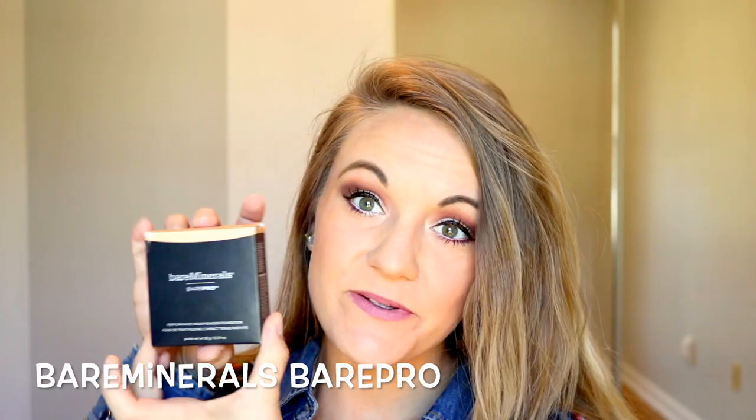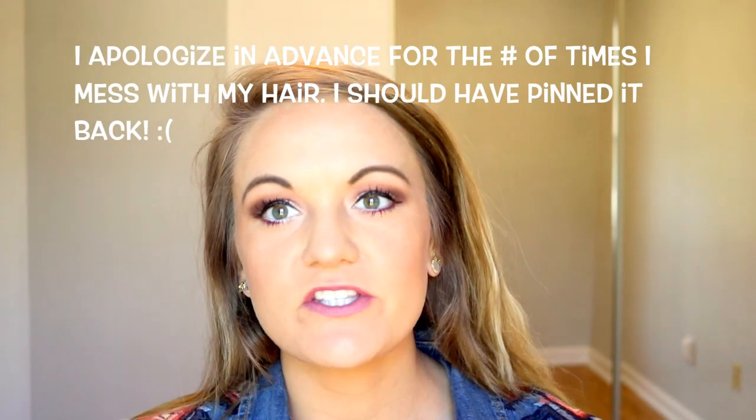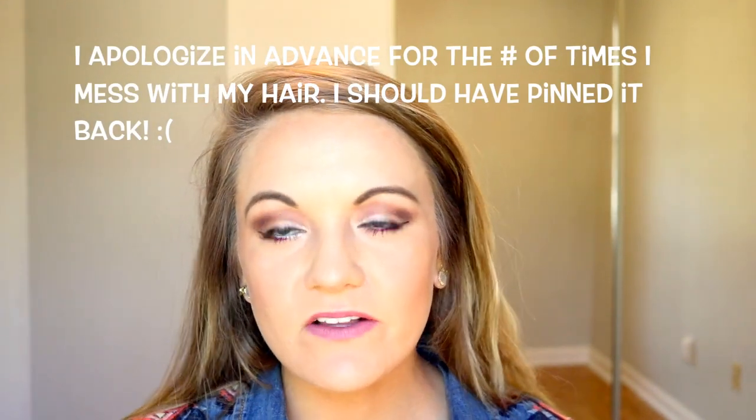Hey guys! I am going to be talking about my favorite foundation right now, which is the Bare Minerals Bare Pro Foundation. I have had a lot of questions about what foundation I use, and I think a lot of people are shocked to find that I wear a powder foundation. I'm kind of like a foundation serial user, meaning I go through like 82,000 foundations trying everyone to see which one I like, but I have been hooked on this one lately.